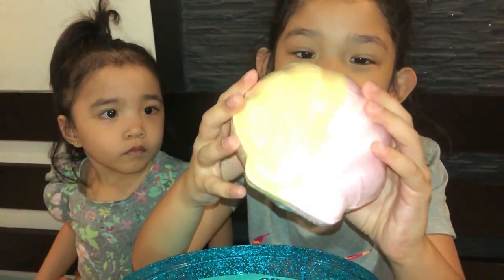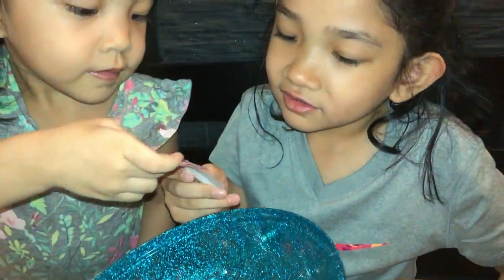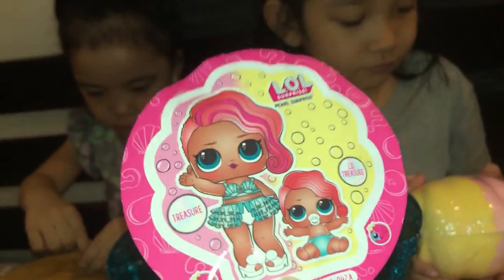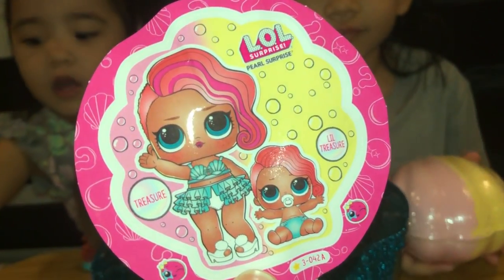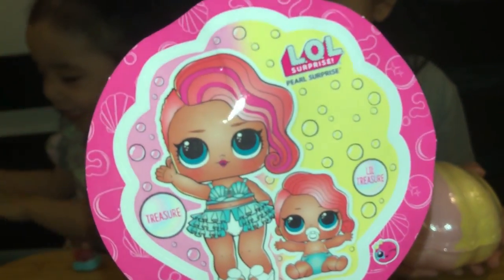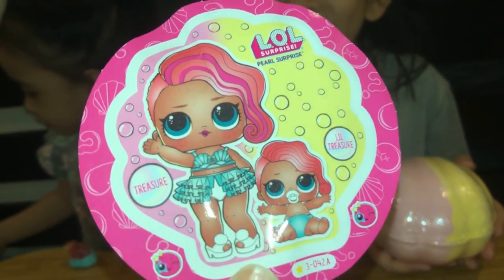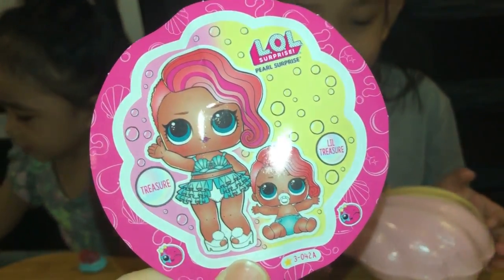It's so heavy! It's a sticker, so we have here the picture of the LOL dolls inside the Pearl Surprise, and their names are Treasure — Treasure, yeah! And they are both color changers. Oh, that's cool!